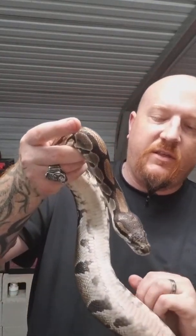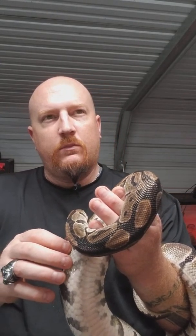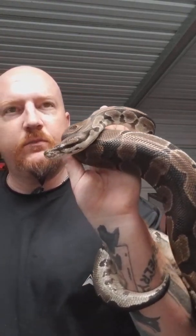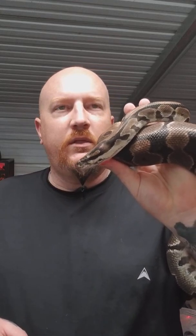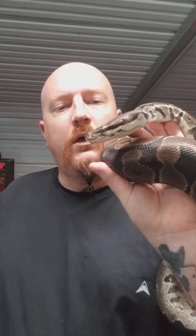Ball pythons are the smallest of the pythons and they only grow to about three to four feet long. In captivity, pythons can live up to 50 years, but the average lifespan in captivity is about 30 years. In the wild, due to predators, they may only live about 30 years because they could be eaten.